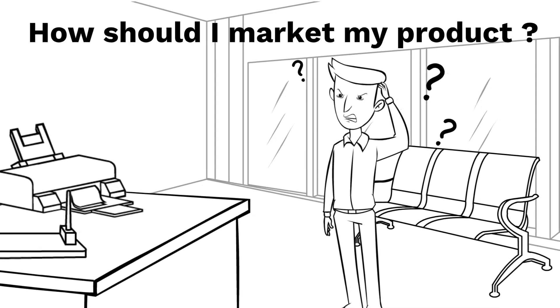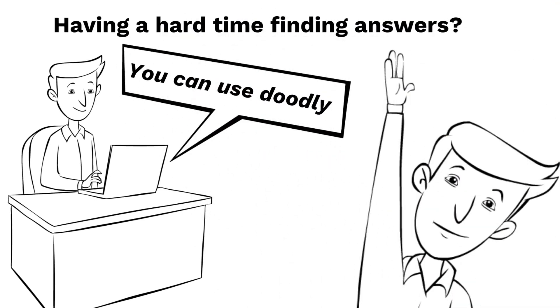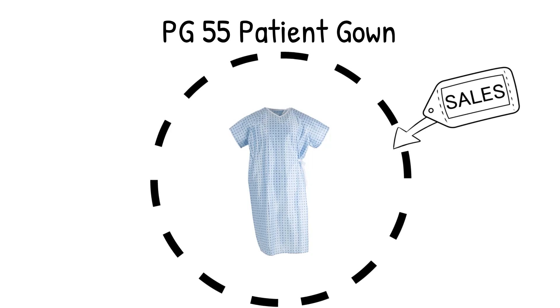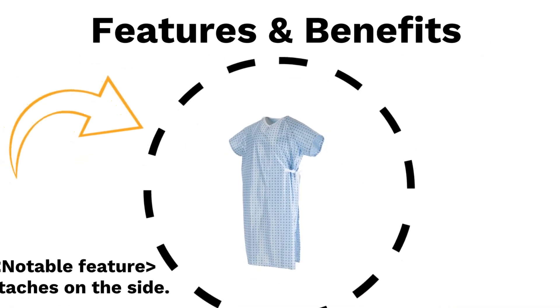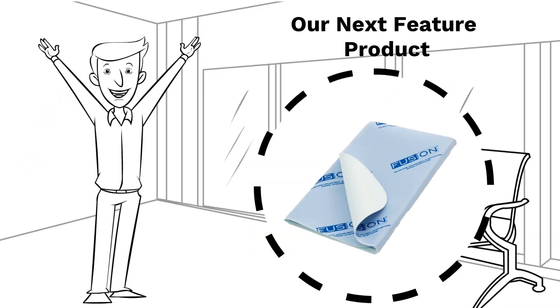One of our most recent tools, on the recommendation of the German team, is the software Doodly. It's a whiteboard animation. This software is perfect for showcasing products without having to film or be on camera. It can also be used as a learning tool to show benefits and statistics. It allows us to promote any product in any language.